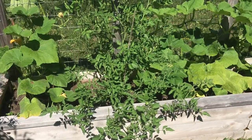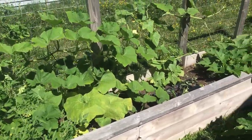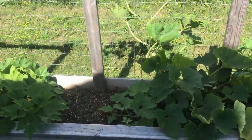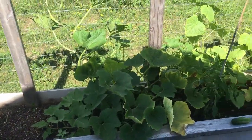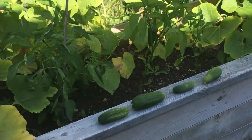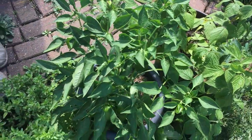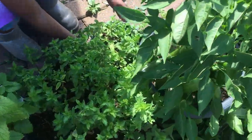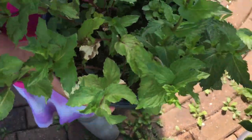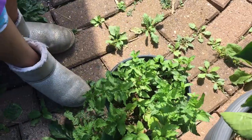Right here we have squash and tomatoes for this part of the long garden. We have more of the squash and we picked some of them too, and we also have cucumbers here. This is my mint — if I can lift this one up, this one's mine. You can use mint to make tea — I love my mint tea.